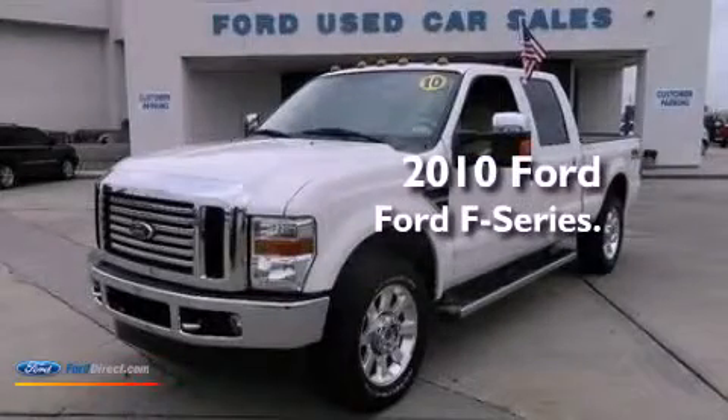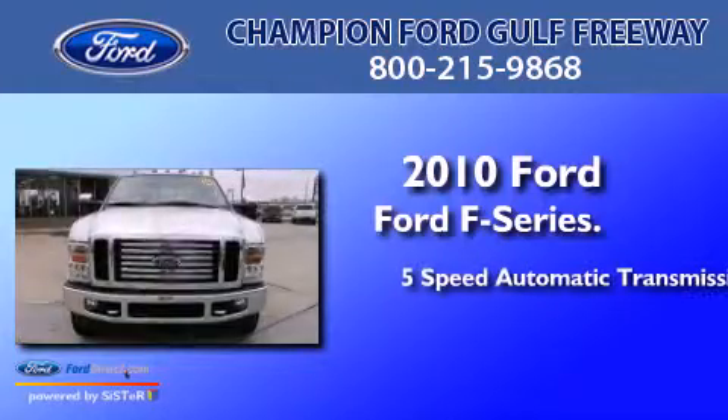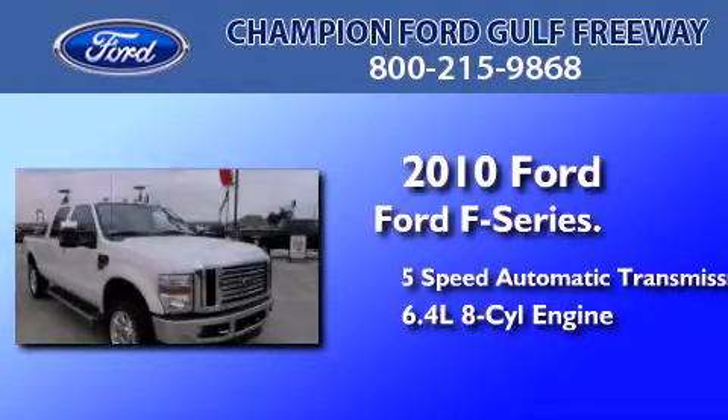This is a 2010 Ford F-Series. This truck has a 5-speed automatic transmission and a 6.4-liter V8.